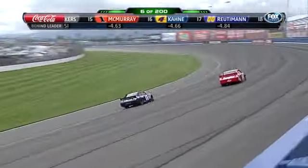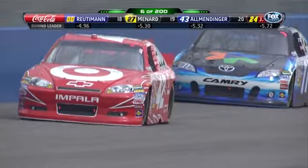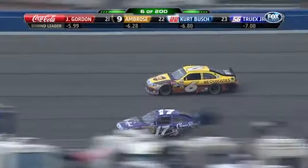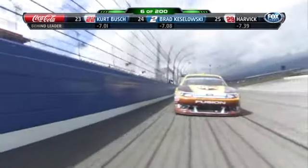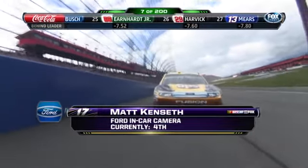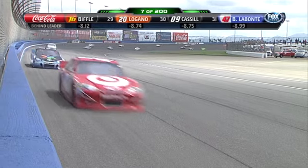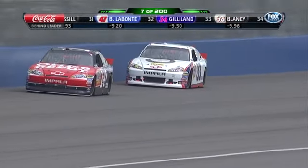Denny Hamlin challenges for the lead underneath Montoya, but can't clear him as Juan gets a great launch off Turn 2. Smoke out of Turn 1 — the 37 of Tony Raines is going up the track. We stay green right now — there was some fire coming out from under the hood but it should go out. Matt Kenseth moves to fourth ahead of Roush Fenway teammate David Ragan. Kenseth started ninth. There's a little concern about oil in Turns 1 and 2. That was a pretty big explosion on the 37 car. It's just hard to complete that pass on the bottom because the driver on top can keep the momentum up.